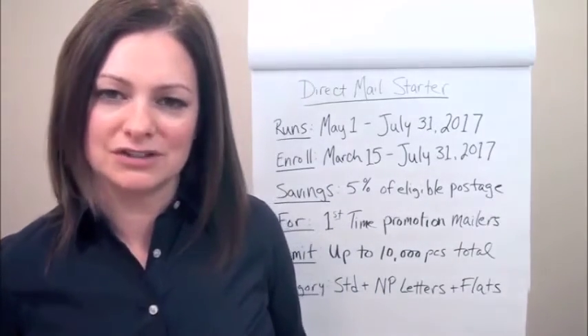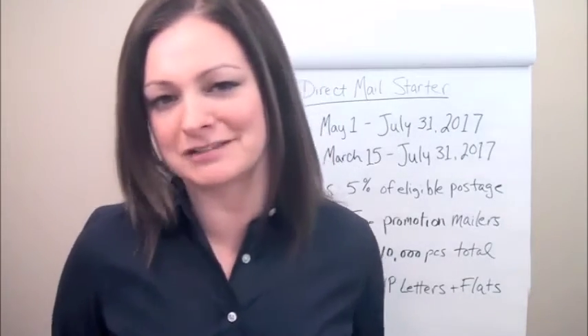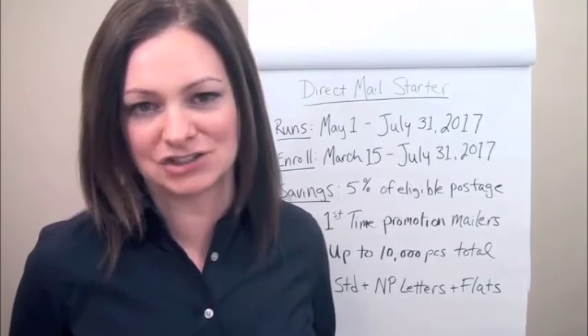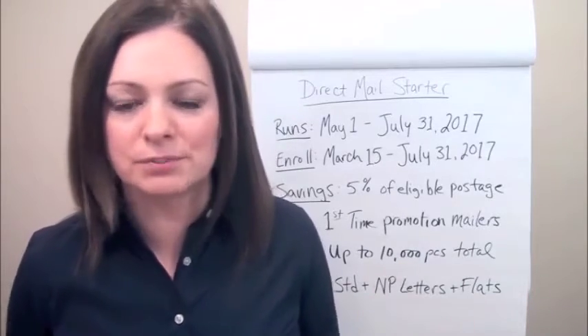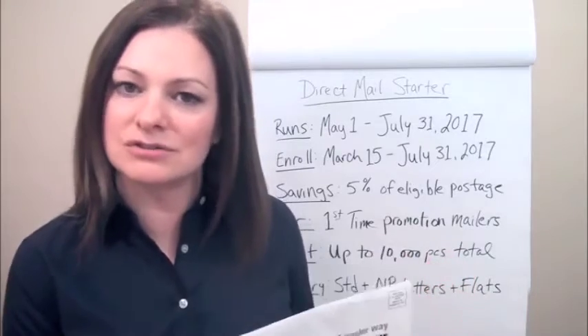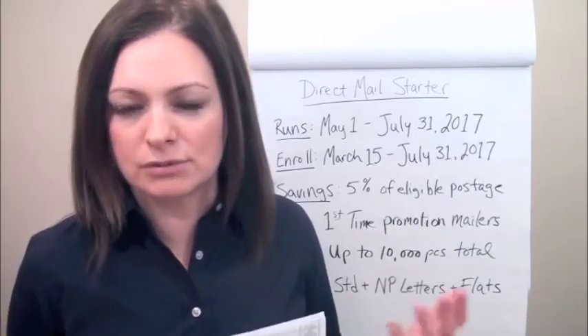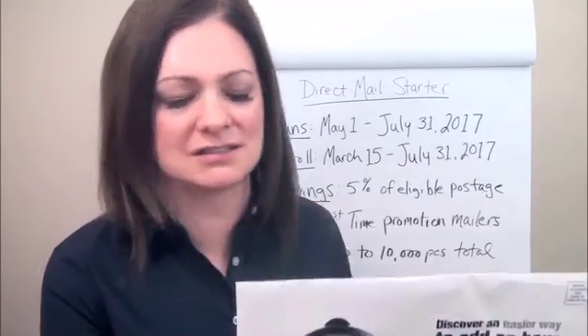With regard to what this promotion's about, it's following a pattern we're seeing with USPS promotions this year — it's all about technology. This one is a mobile-to-print technology type of promotion. It's about using mobile codes, QR codes, and other types of mobile-to-print technologies.